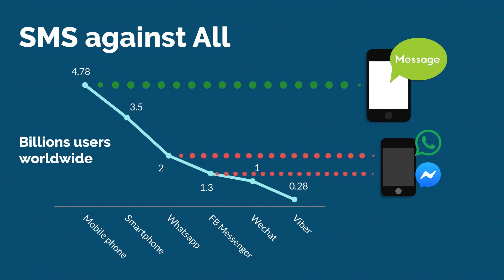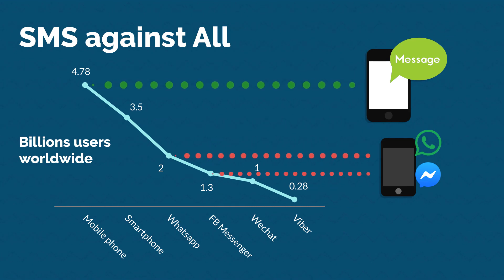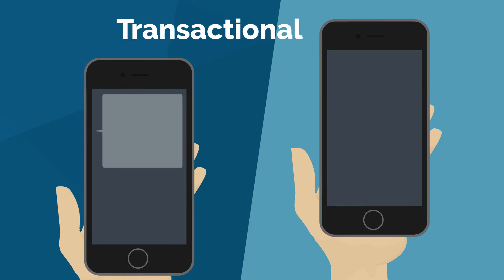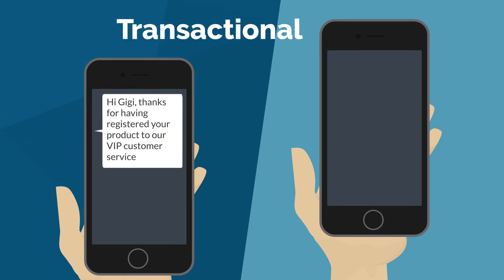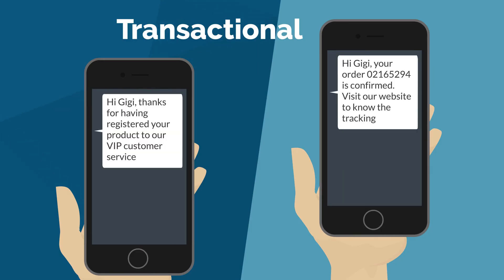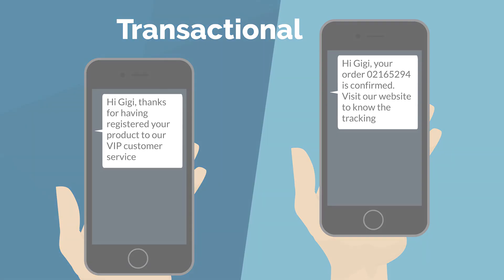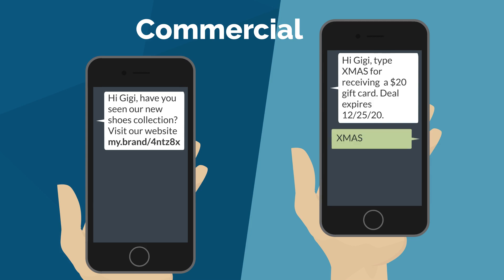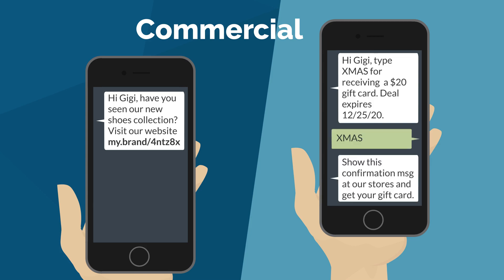Now let me show you how the marketing technology is using SMS for different use cases. You can confirm a registration or you can send an order confirmation with the details of the tracking. You can send a purely outbound commercial or you can engage your contacts with bi-directional communication for letting them get gifts and discounts.